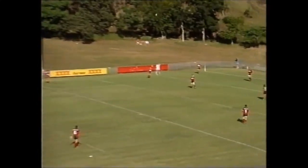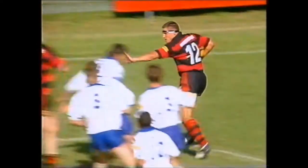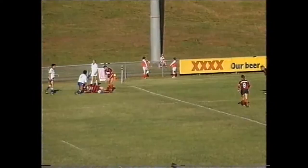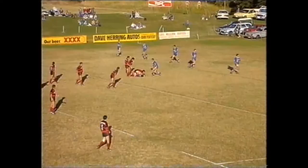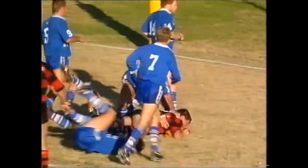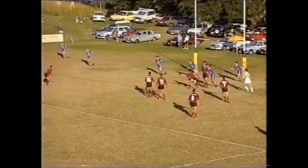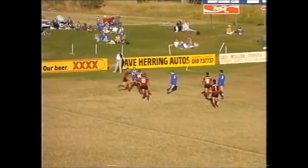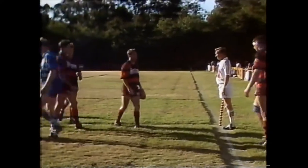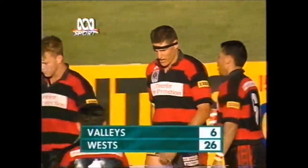Steve Mills may be a second rower but he makes a lot of damaging runs out wide. Vivian goes to the line — Valleys are going to be short on the left-hand side here. West are fully lined out. Slow play of the ball. Bowen. Mills — Mills is still going. He'll score from there. Yes, he has got it down. It looked as if it was going to be an easy try for Steve Mills, and it was. 26 points to six now.